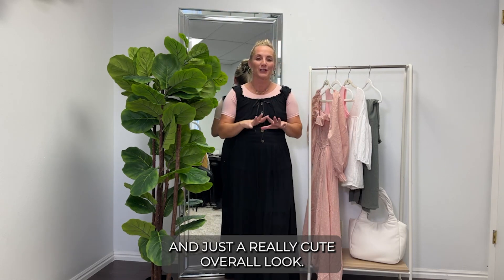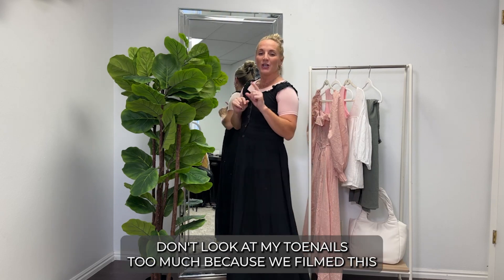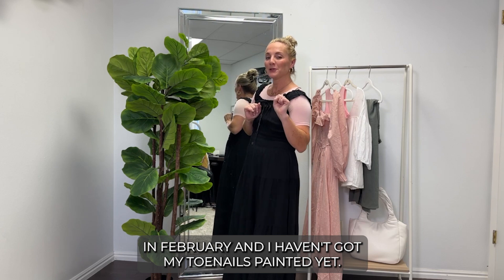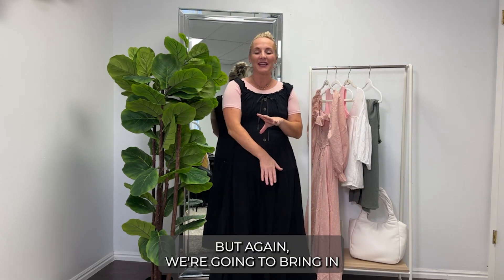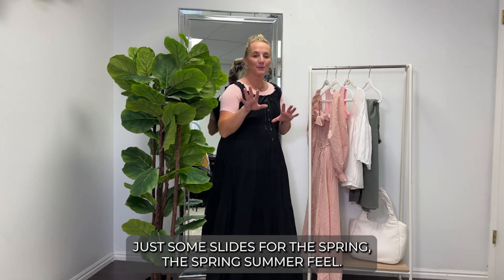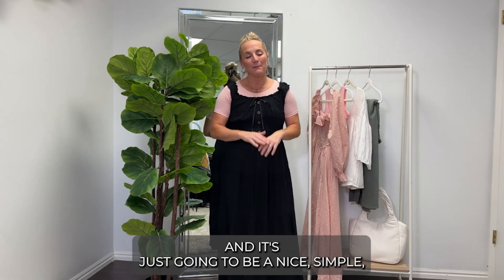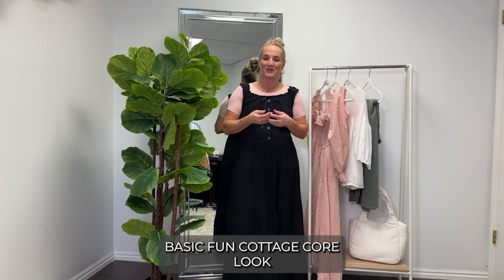The ruffles on the sleeves are just so feminine and flowy — a really cute overall look. We filmed this in February so don't judge the toenails! But we're bringing in just some slides for the spring and summer feel, and it's a nice simple fun cottagecore look.